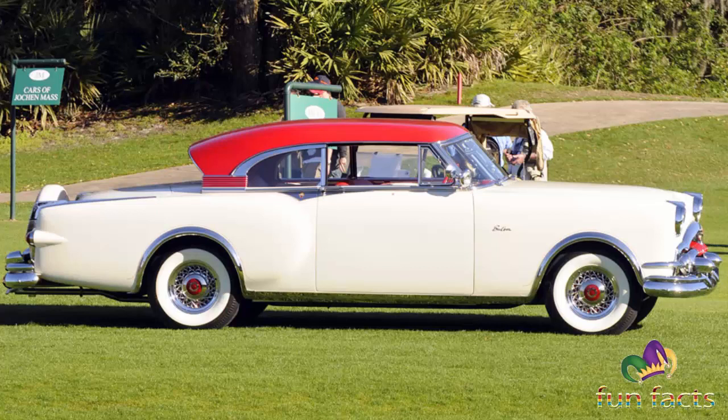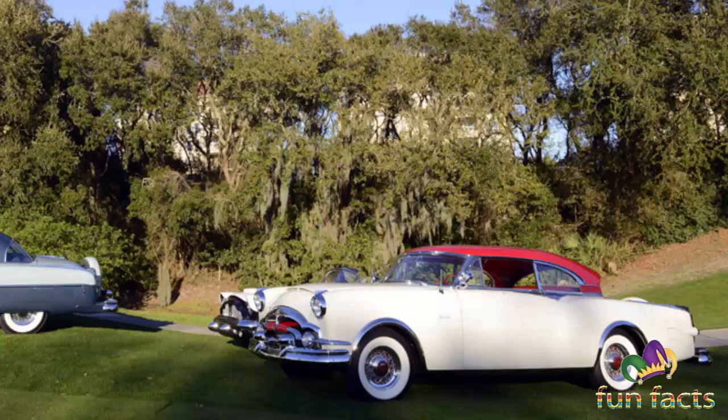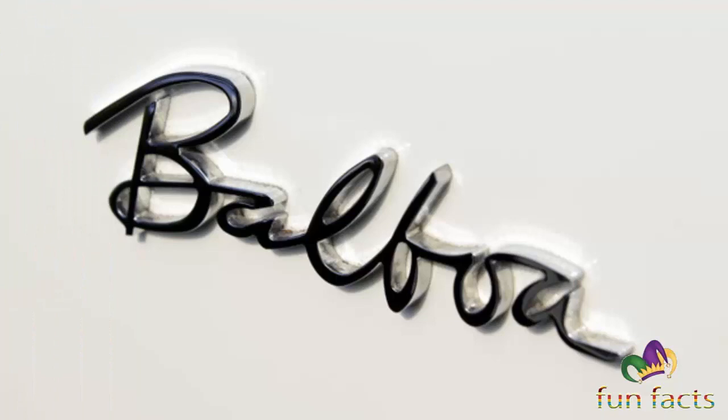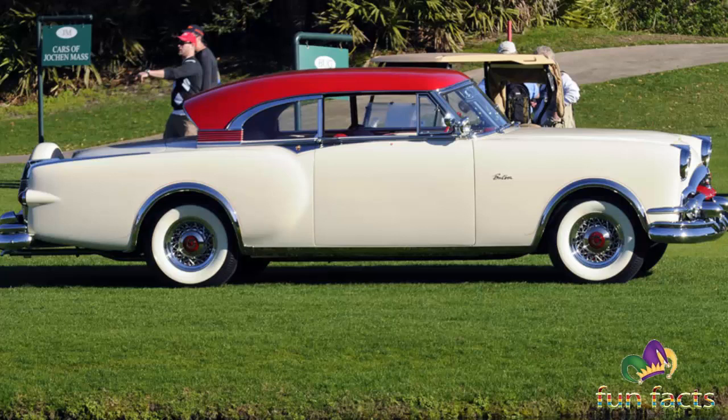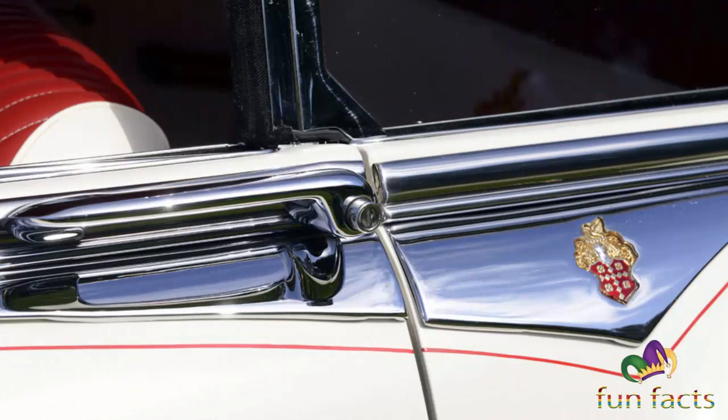Packard vehicles featured innovations including the modern steering wheel, air conditioning in a passenger car, and one of the first production 12-cylinder engines — adapted from developing the Liberty L-12 engine used during World War I to power warplanes. During World War II, Packard produced 55,523 units of the two-stage, two-speed supercharger-equipped 1,650 cubic inch, 27-liter Merlin V-12 engines under contract with Rolls-Royce. Packard also made the 2,490 cubic inch, 40-liter version of the Liberty L-12 V-12 engine, which powered United States Navy PT boats.